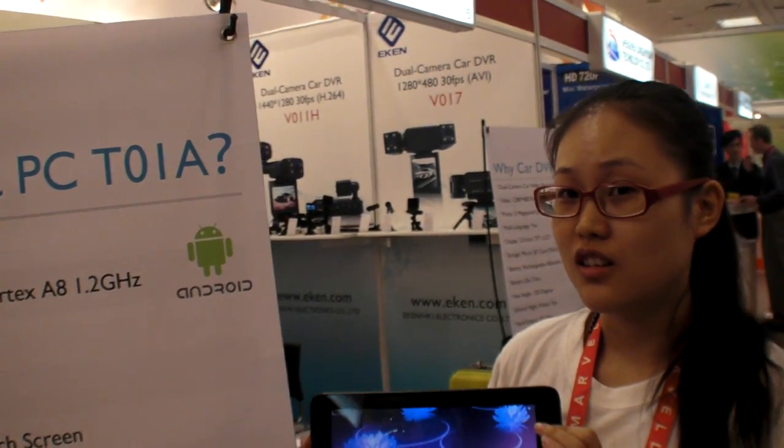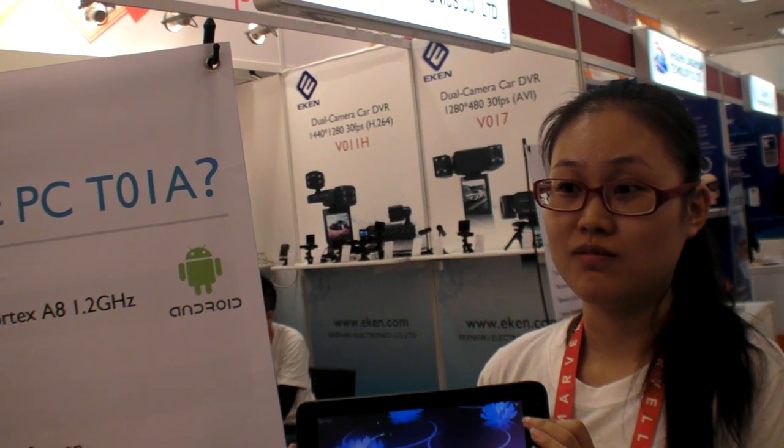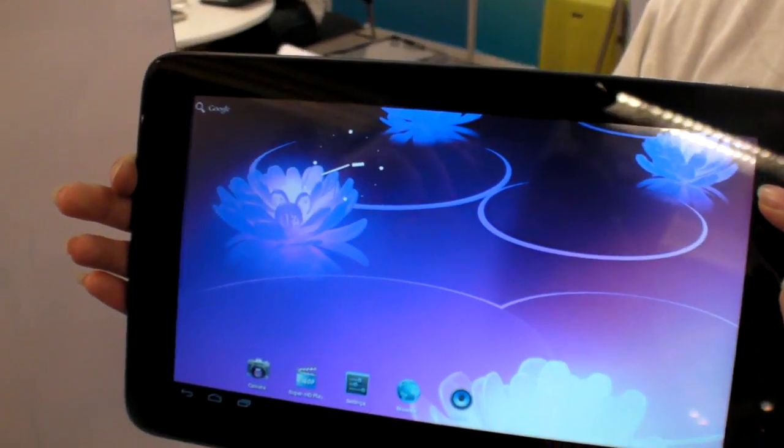How much does it cost? Like 1,000 pieces MOQ. The MOQ is 100 pieces, but the OEM order is 1,000 pieces. How much does each one cost? Maybe you missed the price? This one's price is about $107.9.